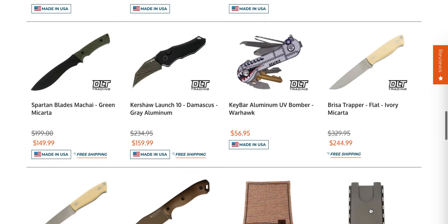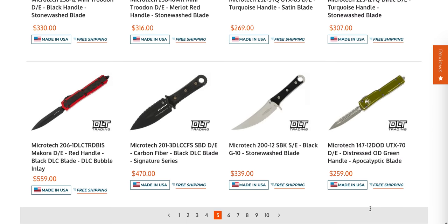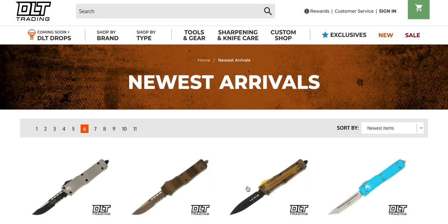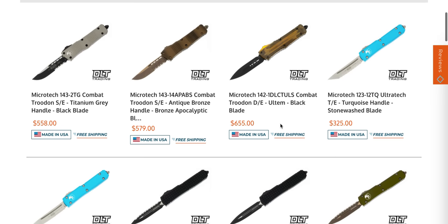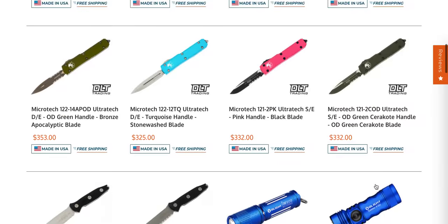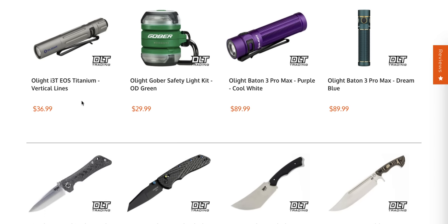I'm still tempted by the SBD — that's a pretty cool-looking fixed blade; I just wish it were longer, I've said that a million times. Look at that — there's a Combat Trodon in Ultem with a double-edge DLC blade. That's one of the most interesting variations of the Combat Trodon I have ever seen.